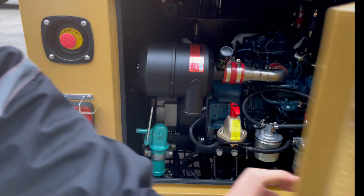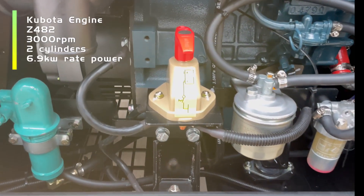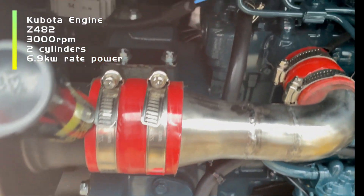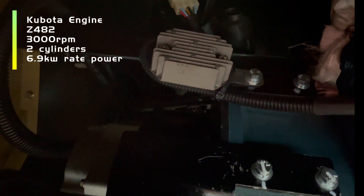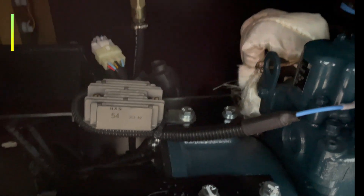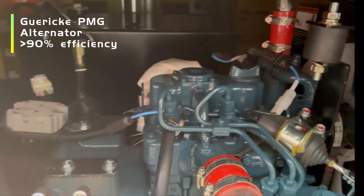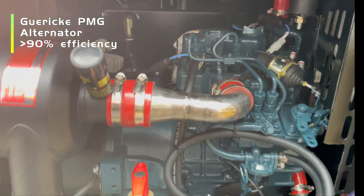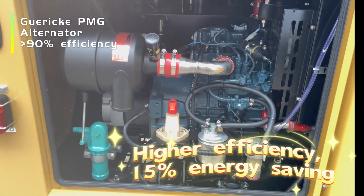This lighting tower is powered by Kubota Z482 engine, two-cylinder, 3000 rpm, can provide 6.9 kW power. Equipped with a PMG alternator, efficiency up to 90%, which is 15% higher than other generators.